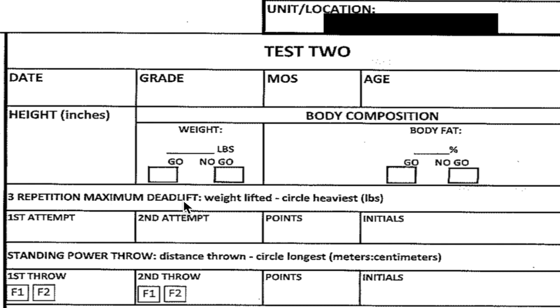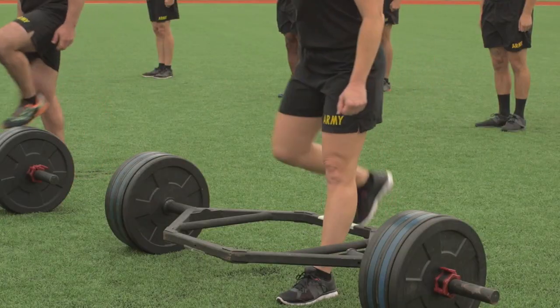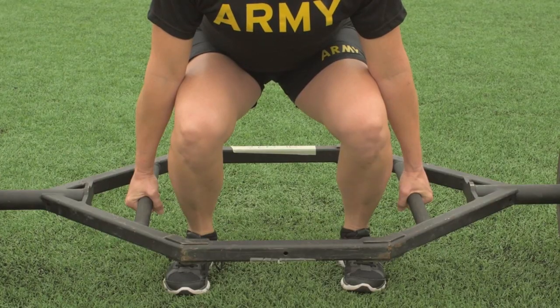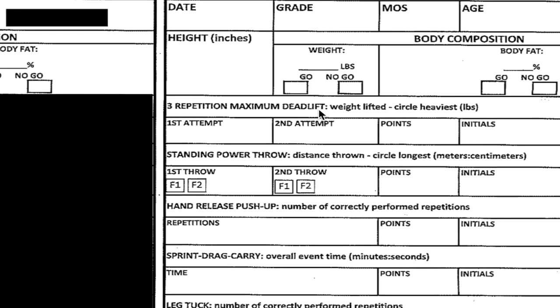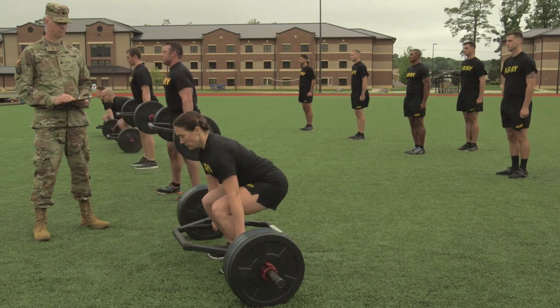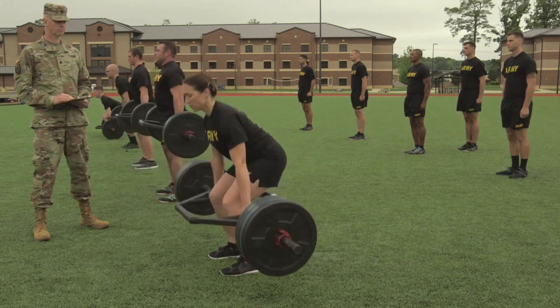The first event is the deadlift. It's pretty straightforward — bars are pre-set up by the graders and facilitators of the ACFT. The soldier performing the task is not authorized to change weights on the bar, because the Army does not want you lifting weights right before you're graded on lifting weights. The facilitators are required to change the bar weight if what's set up doesn't match what you want to attempt. You also get a warm-up session where you can practice lifting at any bar of your choosing.